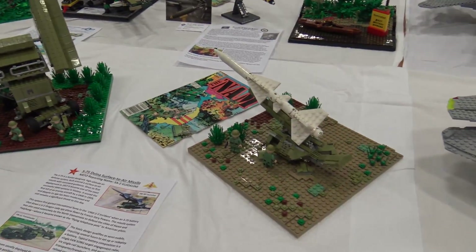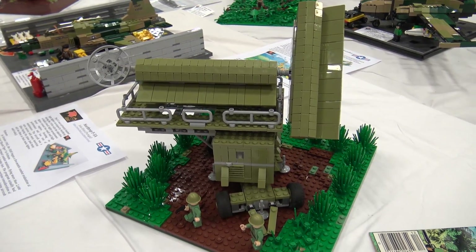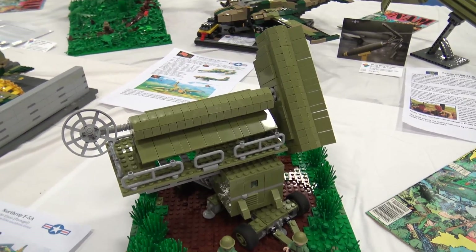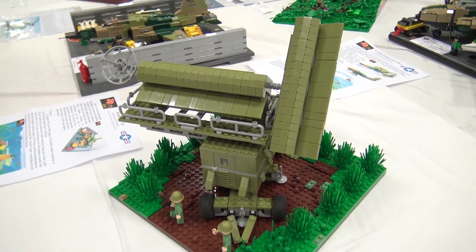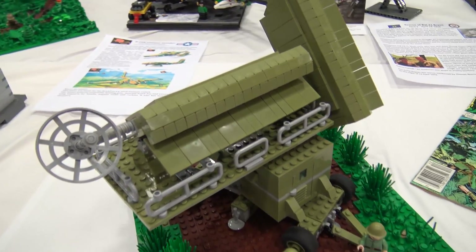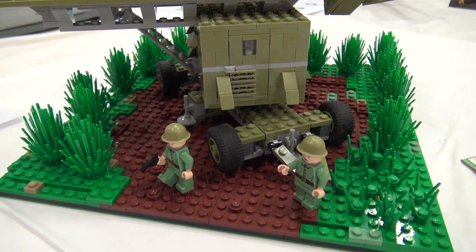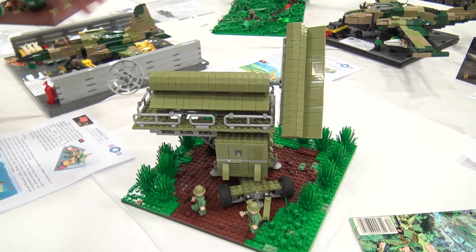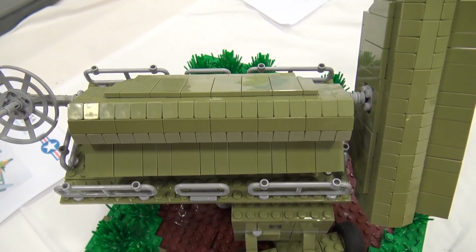I was born in Hungary but I'm living in Switzerland now — yes, I have this cool t-shirt, so I represent Switzerland as well. I built two things. The first one is the SA-2 Guideline, also known as the S-75 Dvina. It's basically a surface-to-air missile system. The reason it became famous is because this was the missile system that shot down the U-2 spy plane over the Soviet Union. But it's also a relatively simple and affordable system, so it got very popular. I wanted to build something on the adversary side for the Vietnam War.